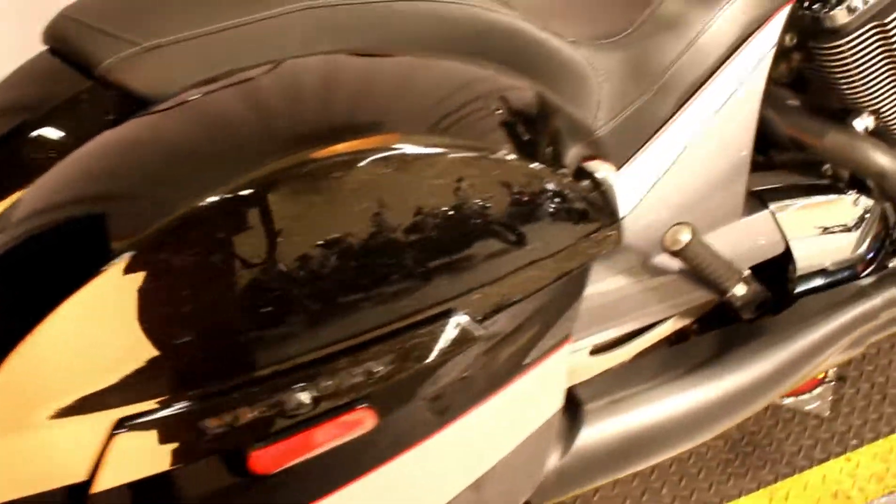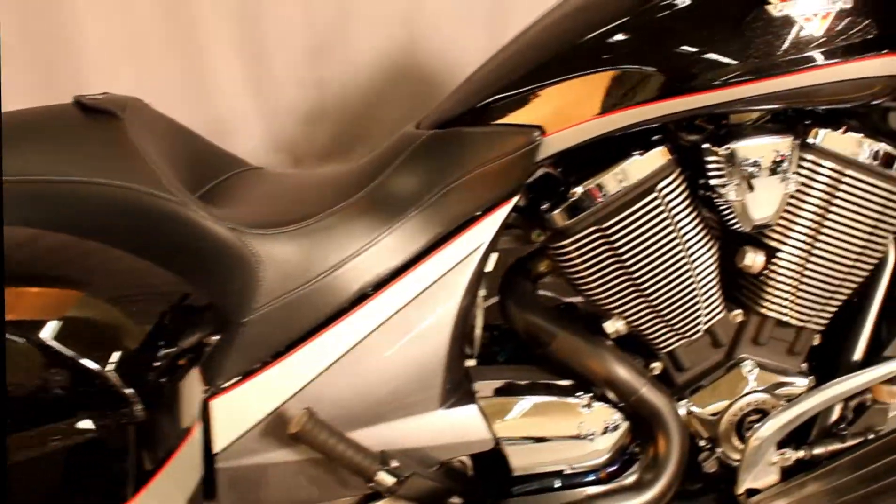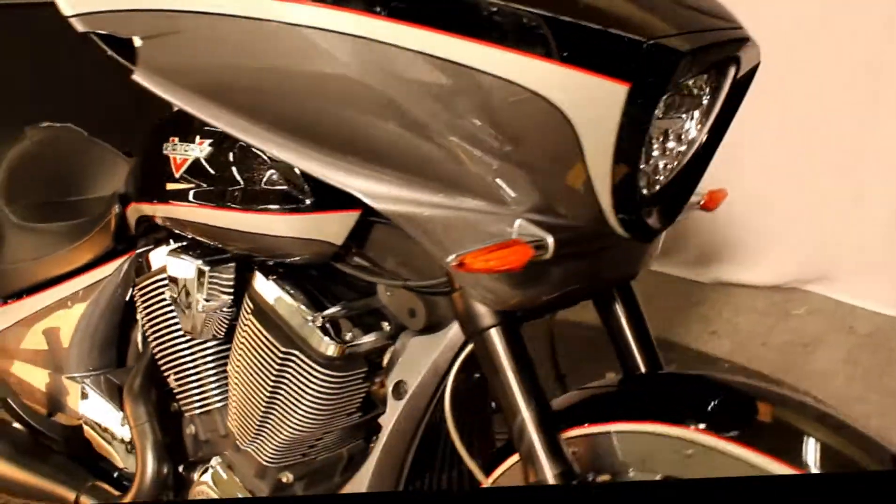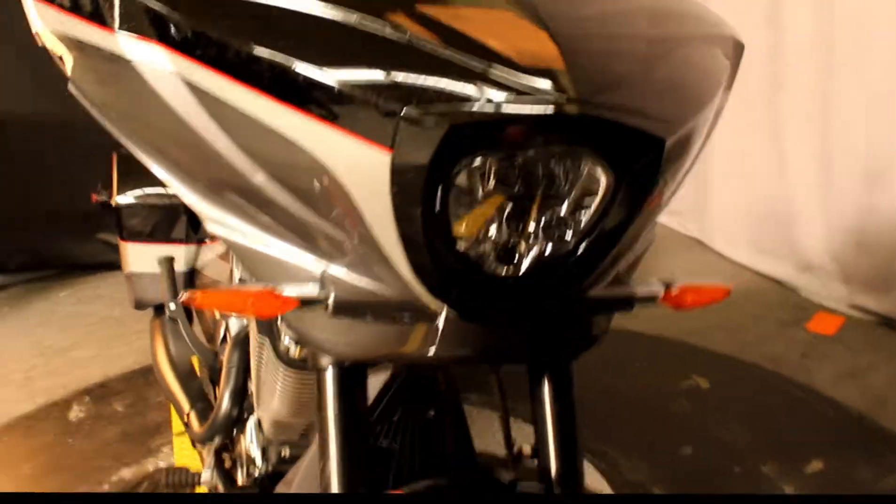Here at Biggs Harley-Davidson we have a 2016 Victory Magnum in color black and gray with a 106 cubic inch V-twin engine and a 6-speed transmission.